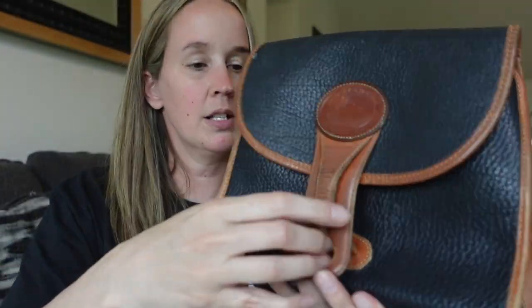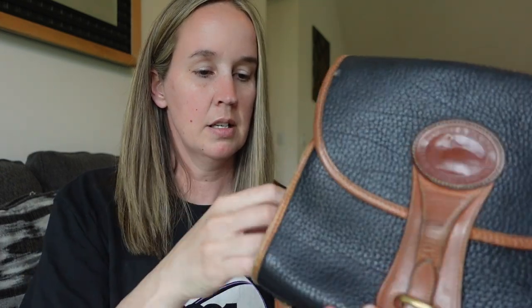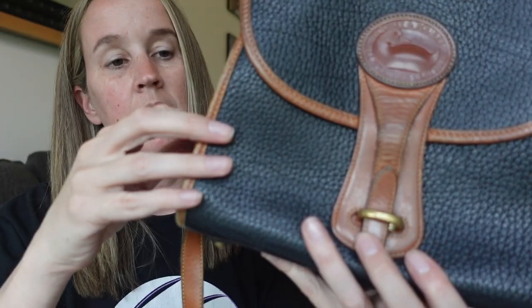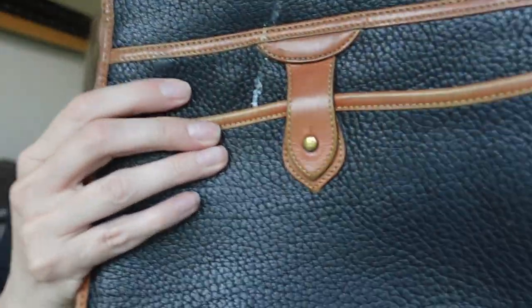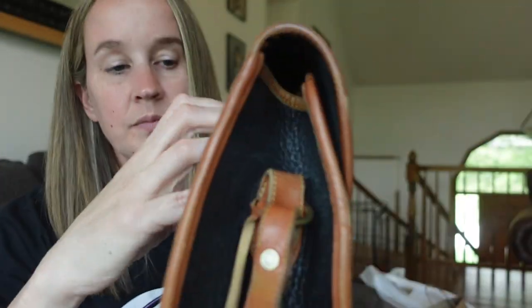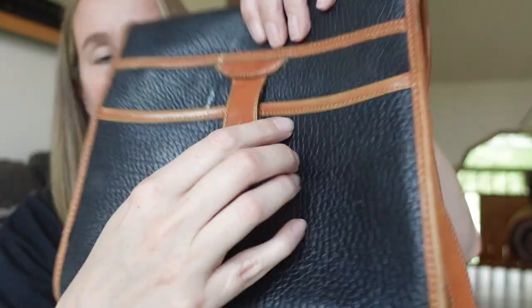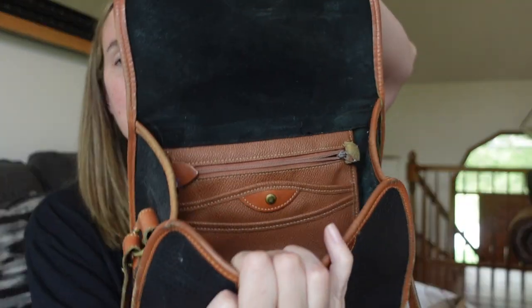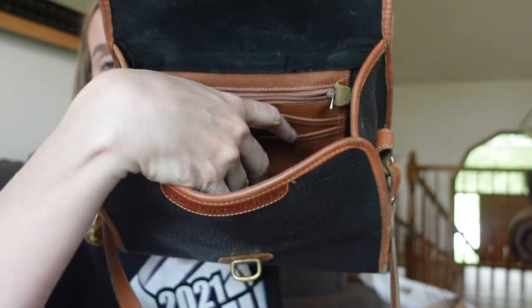It opens up just like that, but let me look at the outside first. It does have a little bag charm with a little duck on it. Dooney & Bourke is written on here. There is a mark right here, but I feel like I could possibly just wipe that off. I'll have to see if I can get that off. This appears to be a pocket with a button closure.